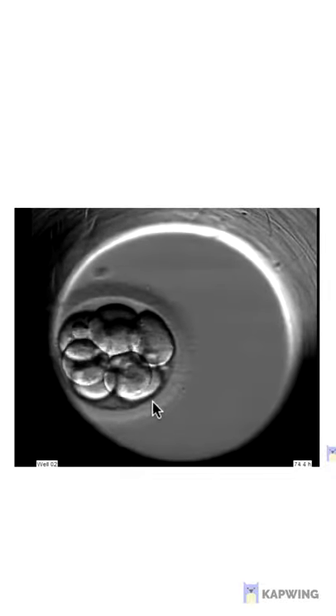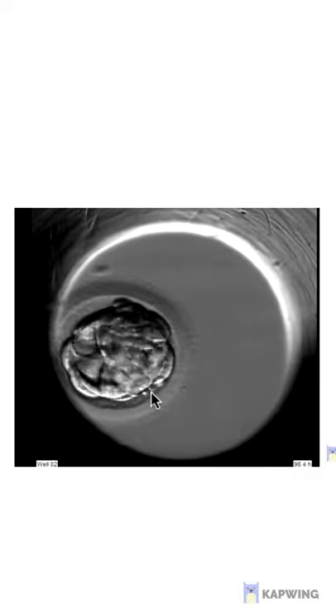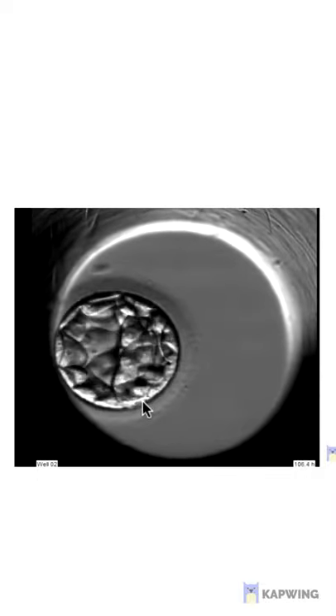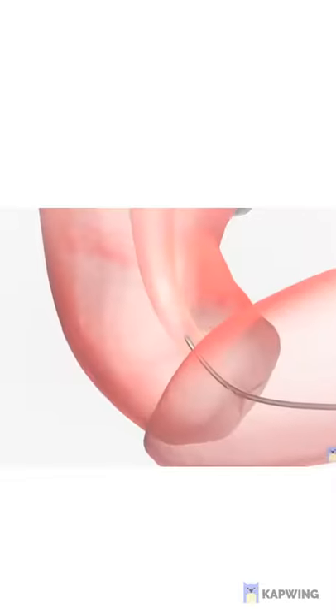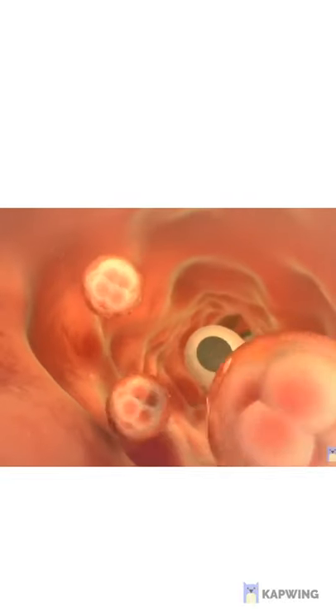Upon fertilization, the embryo's development is monitored over the following five days. According to a set criteria, the embryo's development is graded and the embryologist will select the best embryo for transfer. The embryo transfer may either occur on day 3, day 4, or day 5. Any remaining embryos will be frozen with consent.